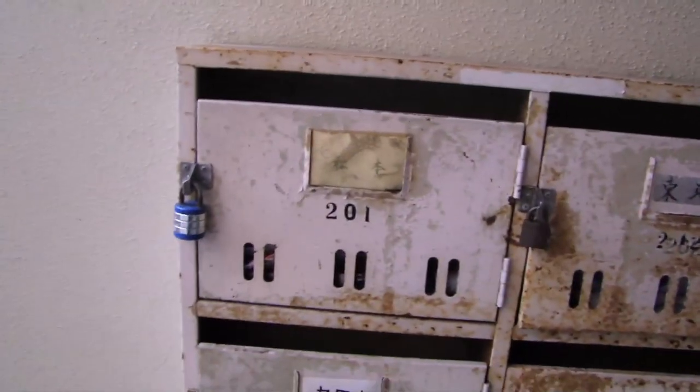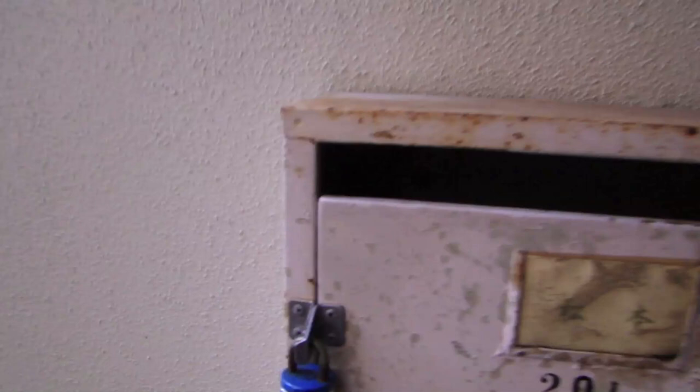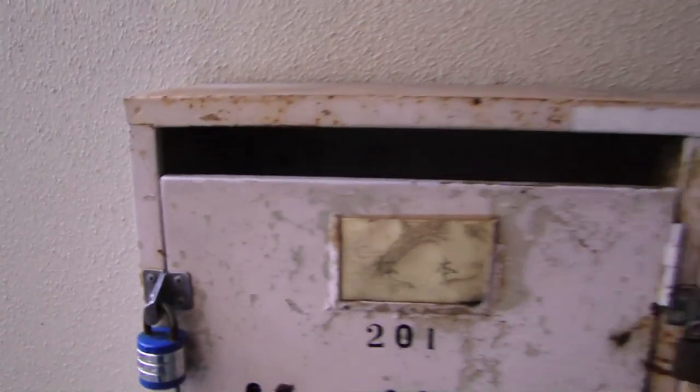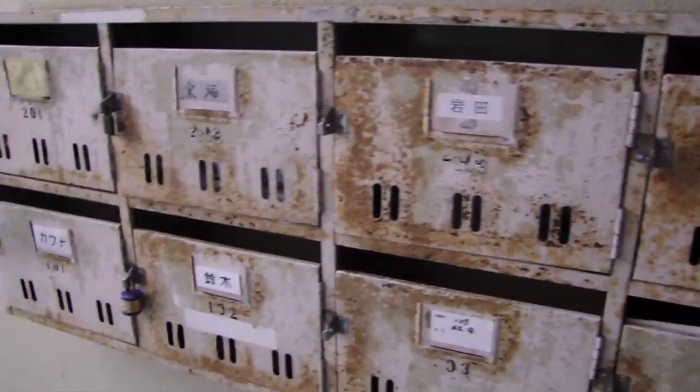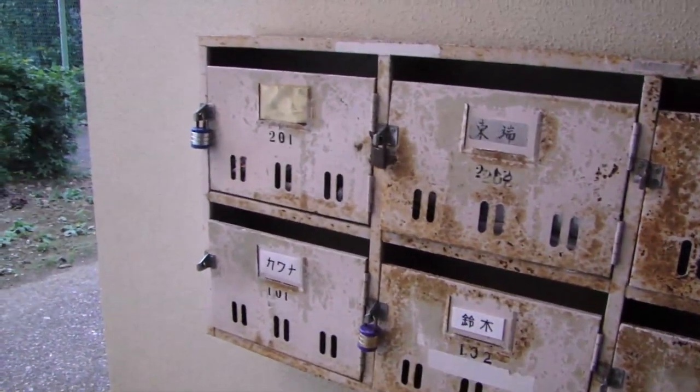I'm going to show you the conditions of the mailboxes that people get. As you can see, very rusted out, not very good quality. People are required to provide their own locks. You can see the mailboxes are free, but the quality of what they get — I don't need to speak much on that, you can see it for yourself. Very rusted out.